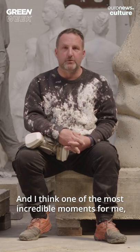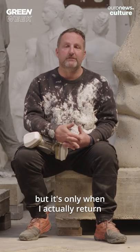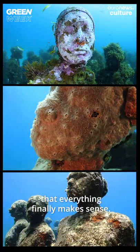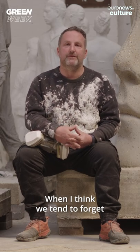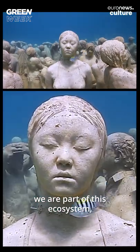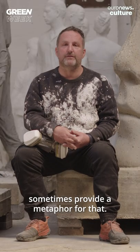One of the most incredible moments for me — producing the works in the studio is obviously very interesting — but it's only when I actually return and see the works being colonised and inundated by the marine environment that everything finally makes sense. We talk about man versus nature and the two things being separate, but we tend to forget that we are nature. We are part of this world, part of this ecosystem, and we have to find a better way to live together. I hope my works sometimes provide a metaphor for that.